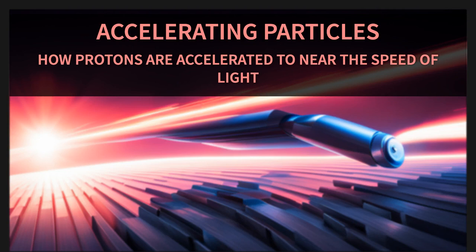So how do we get these protons to go really, really fast? Well, it's a bit like a relay race. The protons start in a small accelerator, then pass the baton to a bigger accelerator, and so on, until they're going ludicrously fast — almost the speed of light.